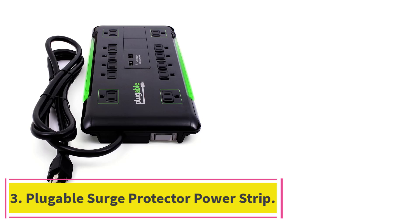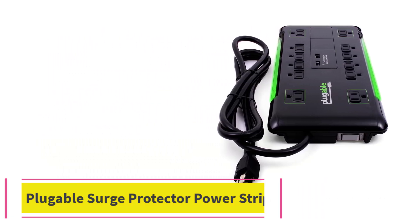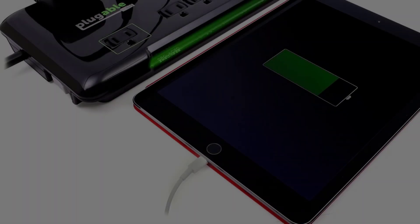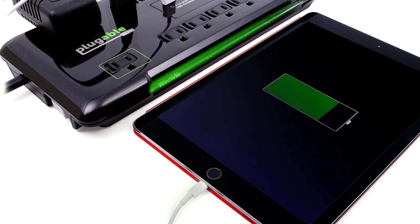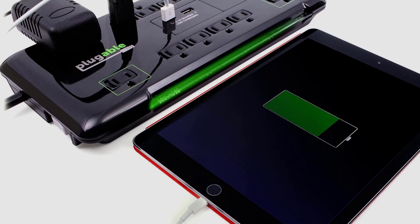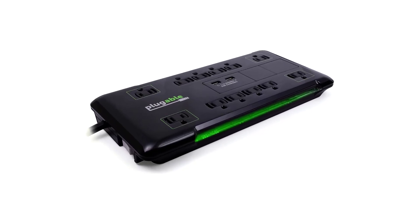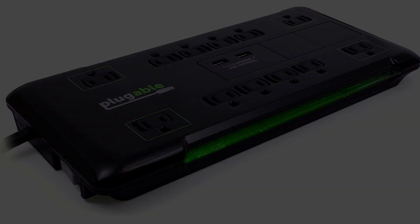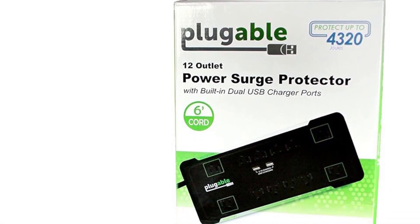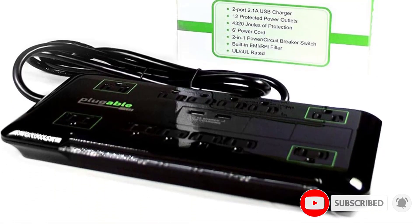At number 3: the Plugable Surge Protector Power Strip. First impressions of the Plugable surge protector are of a device that is physically quite large. However, this does allow ample space to use all of the 12 AC outlets, where more compact models sometimes make this impractical. It comes with a choice of either a 6-foot or 25-foot power cord, the latter being a safe alternative to using an extension cable. Long green status LEDs run down both sides, so it's easy to see whether the Plugable surge protector is working or not.